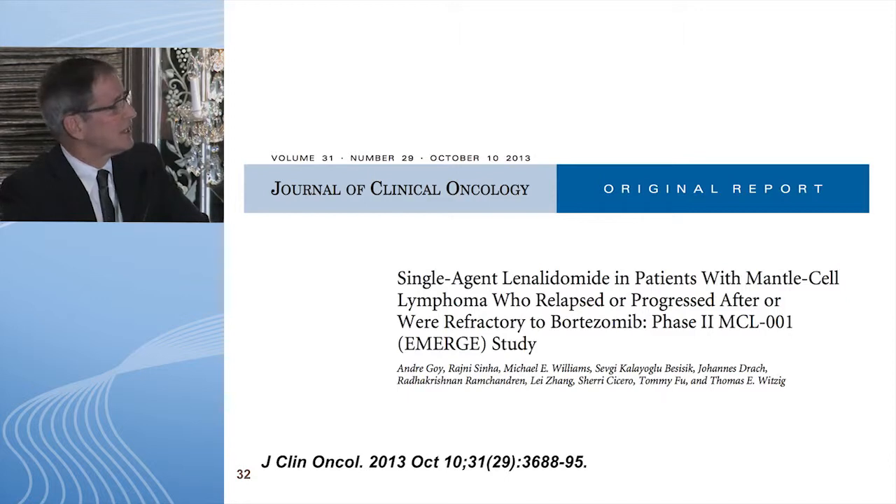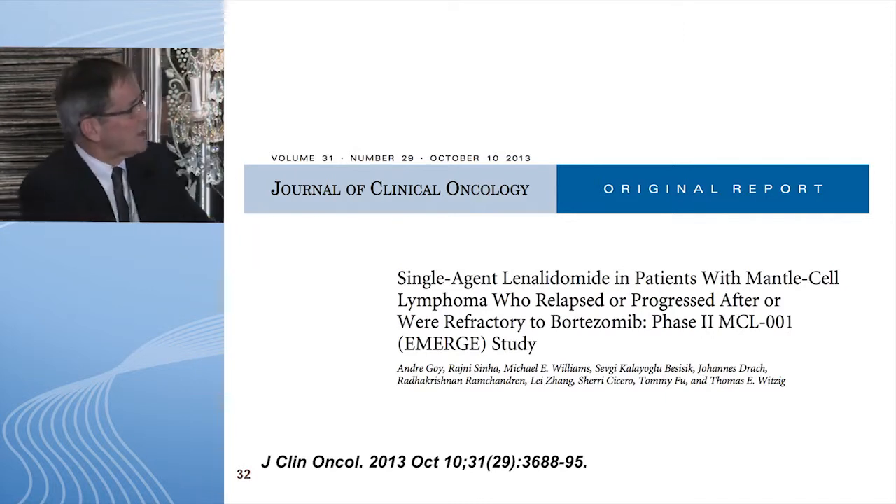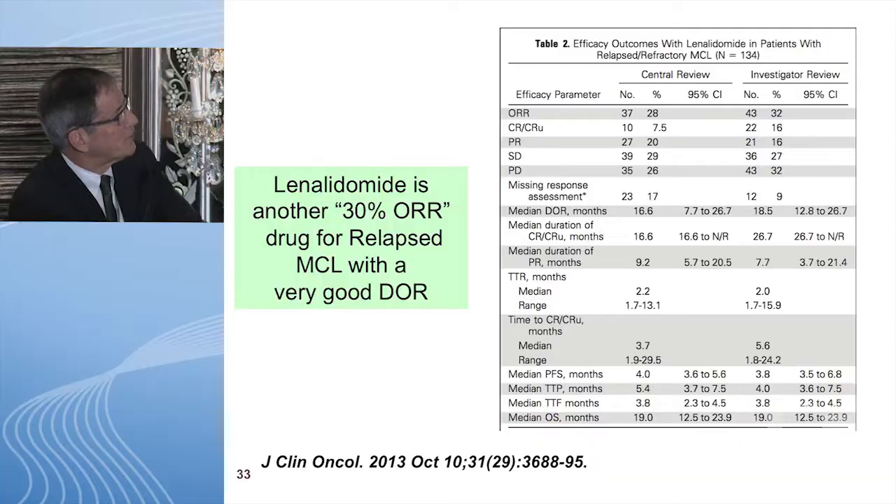Lenalidomide was approved last year based on a single-agent study in relapsed mantle cell lymphoma, specifically in patients who had previously failed bortezomib — the prior FDA-approved agent. The response rate was 32%, similar to other agents. What's unique is that patients who do respond have a median duration of response of approximately 18 months — a very long duration compared to other agents shown. Identifying those responders upfront is somewhat difficult and challenging.